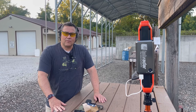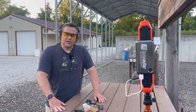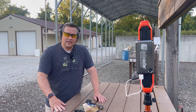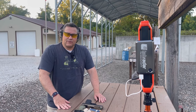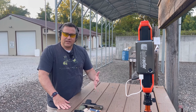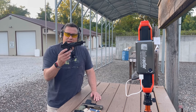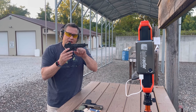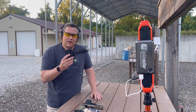Hey everybody, it's Trigger Bar Philosopher. Welcome back out to the range. Today we're going to be taking another look at 5.7x28, and in particular what we're going to be diving into is how does barrel length affect the velocity of the 5.7x28 round in pistols — specifically how barrel length is affected with this new rotating barrel system from Smith & Wesson M&P.